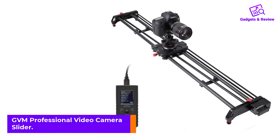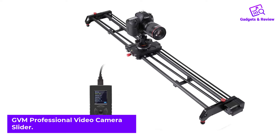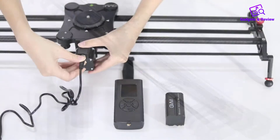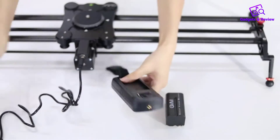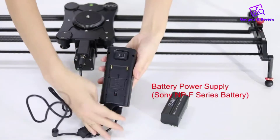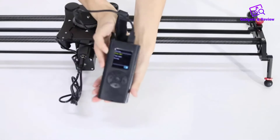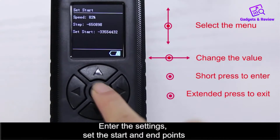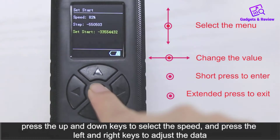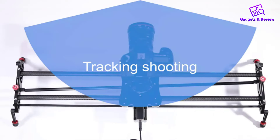Number 1: GVM Professional Video Camera Slider. This slider can handle six specific types of shooting methods. It's called the GVM Camera Slider — a very versatile slider with very precise controls, something that every videographer can appreciate. The GVM makes for a very enjoyable experience. The red knobs on both sides of the camera slider can be adjusted to switch between the electric modes depending on the situation.